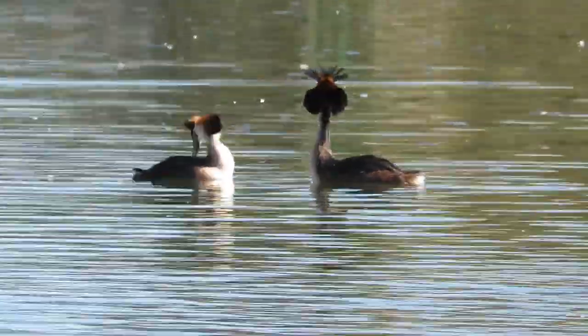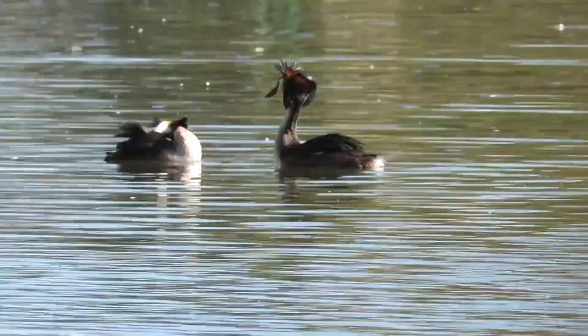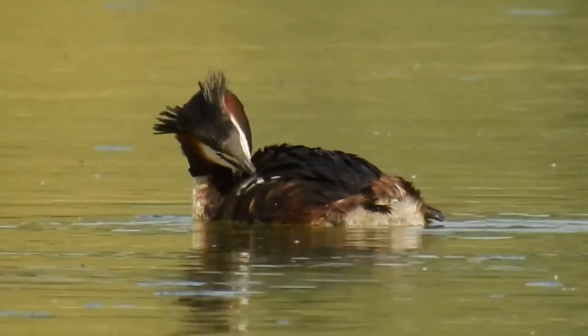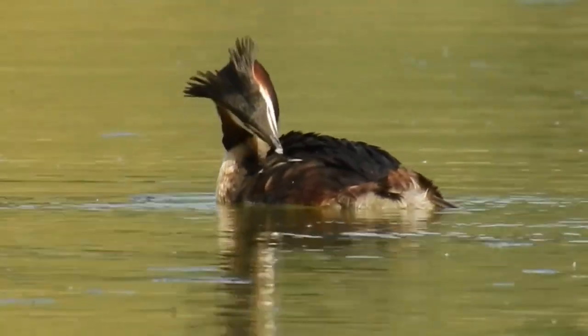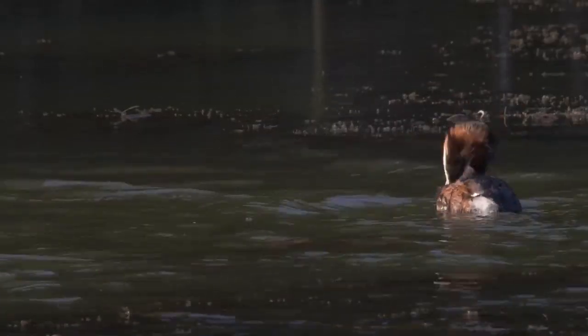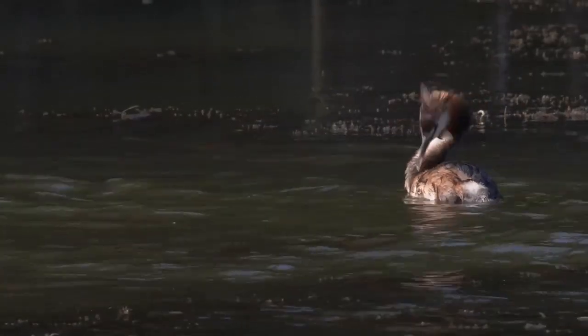Aside from their interesting breeding habits, Great Crested Grebes are also known to eat their own feathers and feed feathers to their chicks. It's believed that this helps to reduce their risk of stomach parasites and slows the digestion of food, allowing for more nutrition to be absorbed.